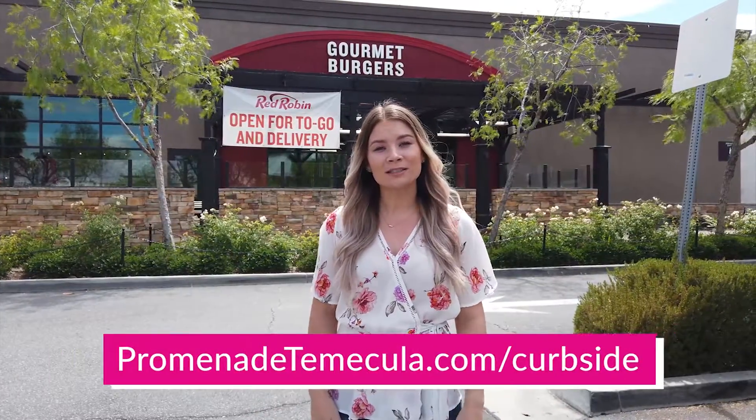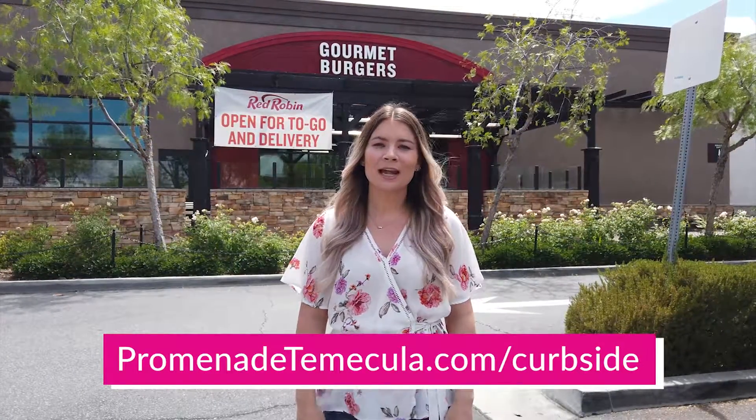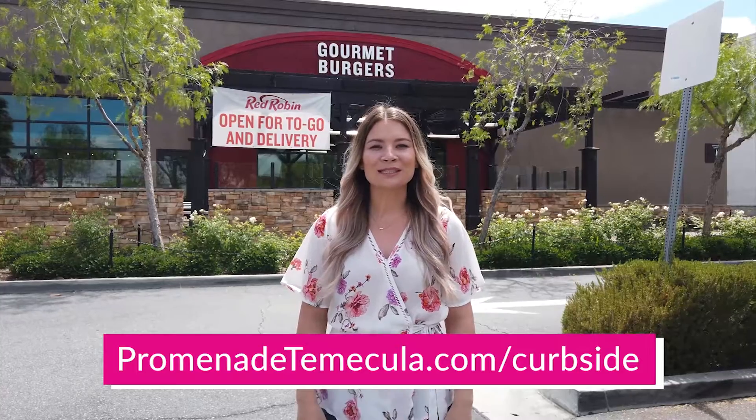Our retailers are ready to serve you, so head to promenadetemecula.com/curbside for a list of participating retailers, hours, pickup locations and more. Don't forget Temecula, shop local and shop Temecula first.